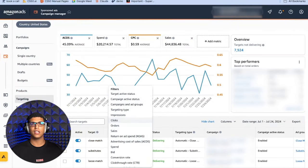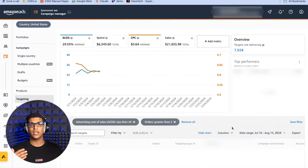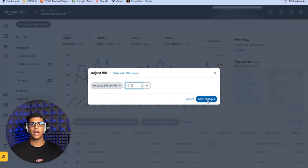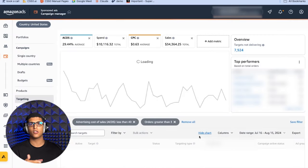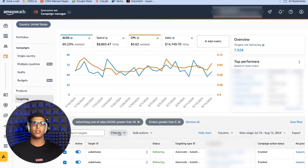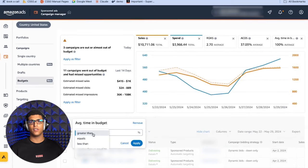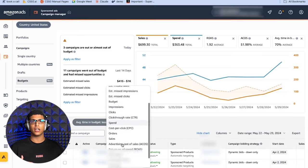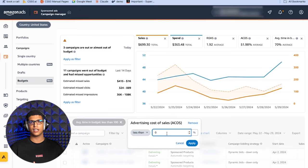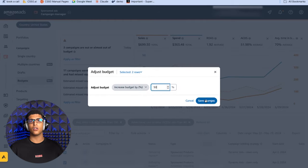Next, filter for search terms with zero orders, ordered from highest to lowest spend. Any high-spend search terms with no sales should be added as negations in the campaigns they came from. For bid adjustments, go to the targeting tab and filter for keywords below your target ACOS with more than two orders — increase those bids by 5-10%. For keywords above ACOS target with more than three orders, decrease bids by 5-15%. Also check for campaigns running out of budget below target ACOS and increase their budget by at least 50%.